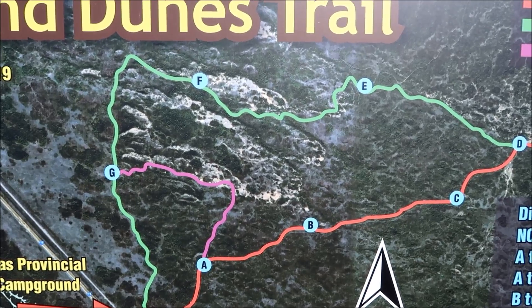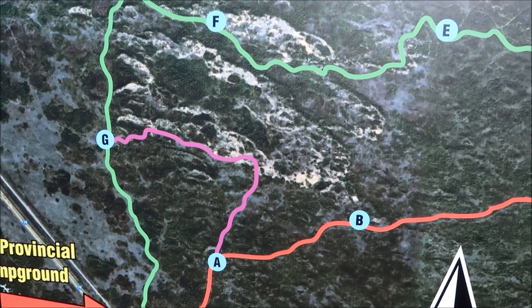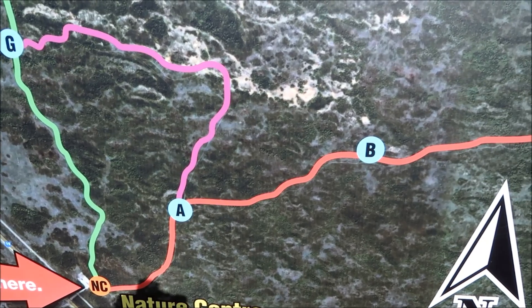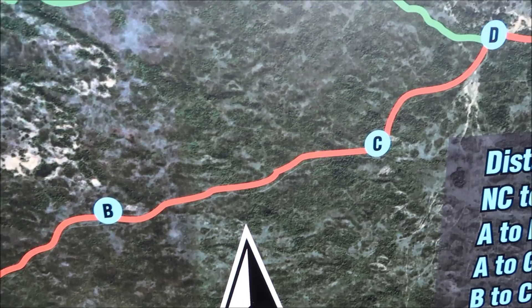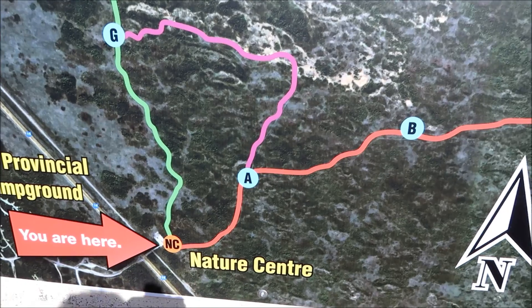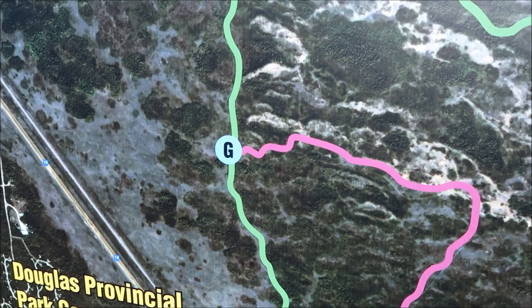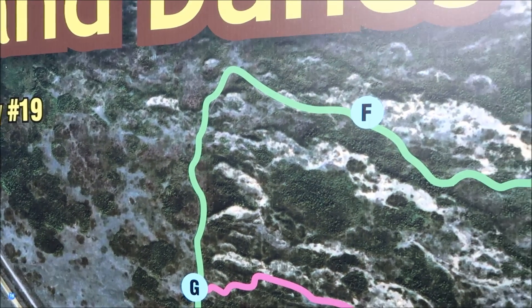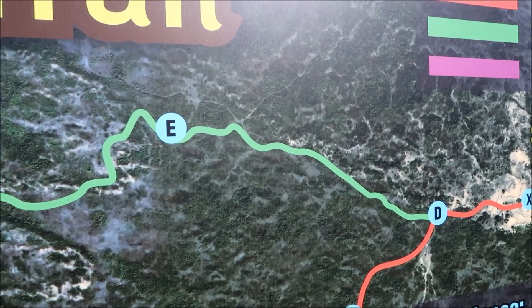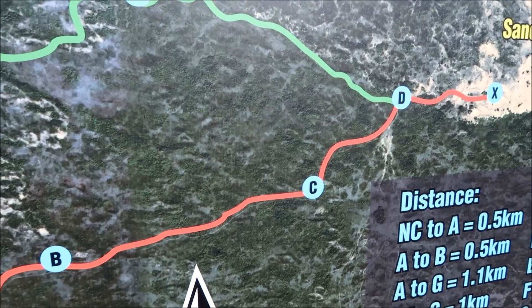I'll show you the map of the trails at Douglas Provincial Park. Usually we go this way on the dunes trail, all the way up to the dunes. But today we're going to do the cacti trail, this green one here. We've never done this trail before, and then we're going to loop around.